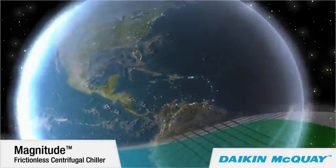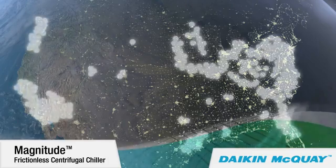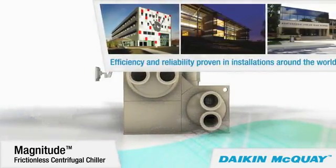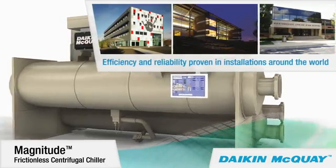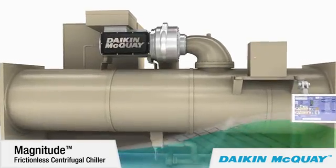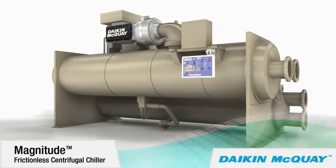Since their introduction in 2004, these magnetic bearing compressor chillers in sizes from 145 to 400 tons have proven their efficiency and reliability in nearly 1,000 installations around the world. Many of those chillers are installed in buildings certified as Leadership in Energy and Environmental Design, or LEED, Platinum, Gold, and Silver by the U.S. Green Building Council, as well as Energy Star certified by the U.S. Environmental Protection Agency.